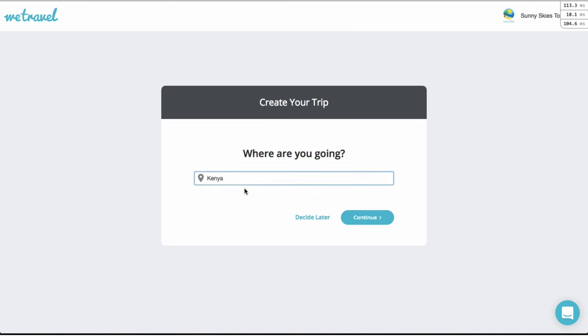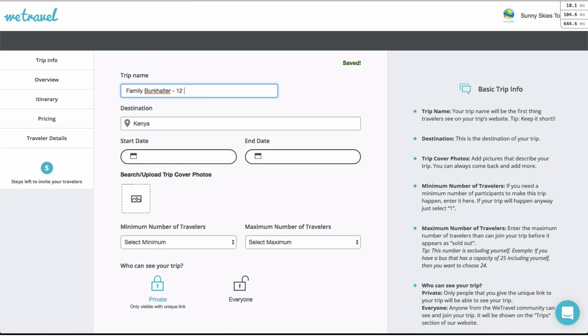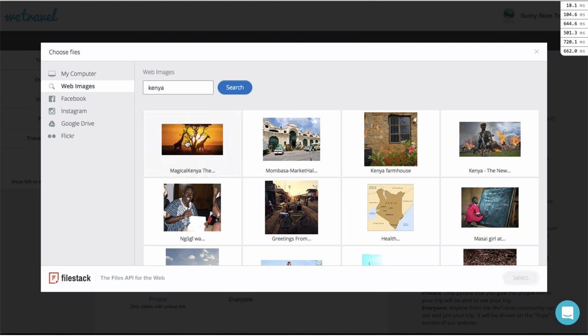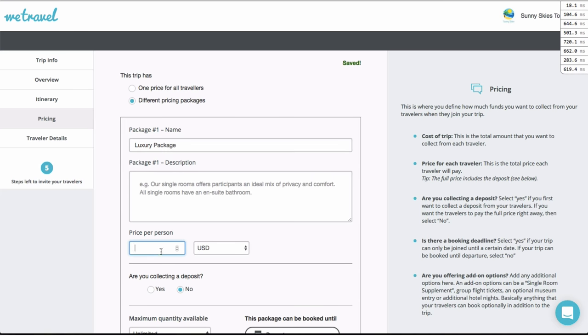This is how it works. You create a trip and enter all the relevant details. You can automatically search for images online to create your itineraries and even enter different available packages.